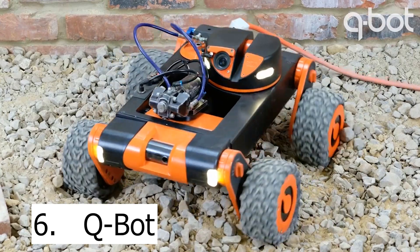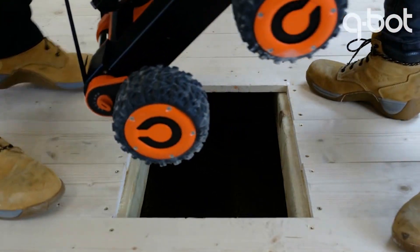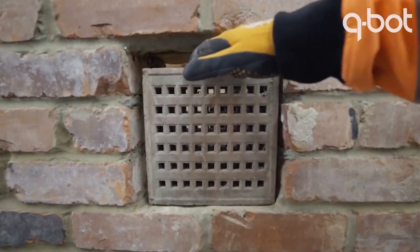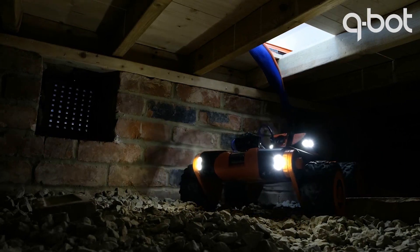Number six is a company called Cubot, and that's also the name of their robot. It's very difficult to insulate the underside of floorboards without damaging the finished floor. Accessing the bottom of the floor through crawl spaces can be hazardous and uncomfortable at best, or impossible at worst. The solution is Cubot, a mobile robot for insulating the underside of floorboards.